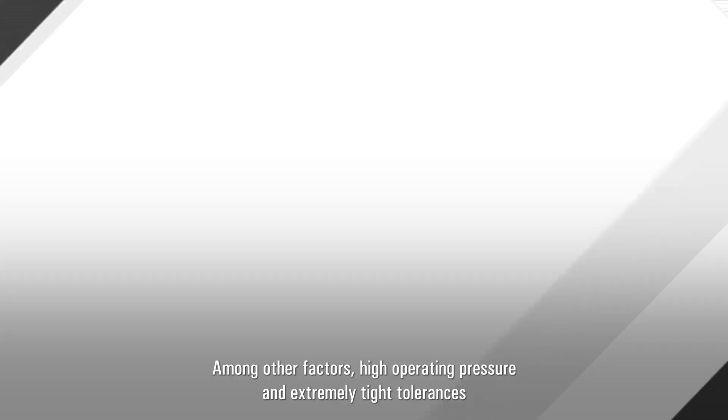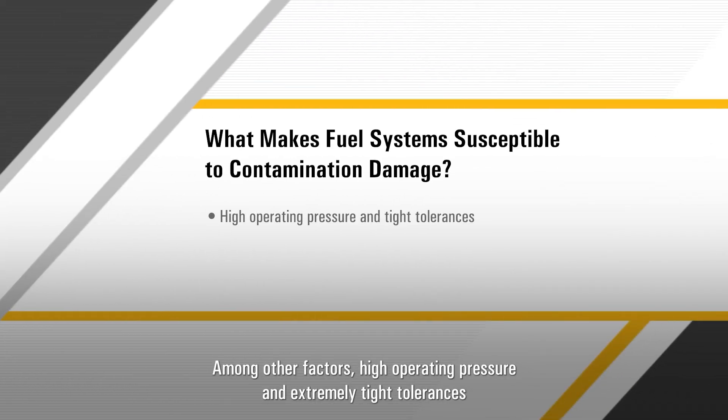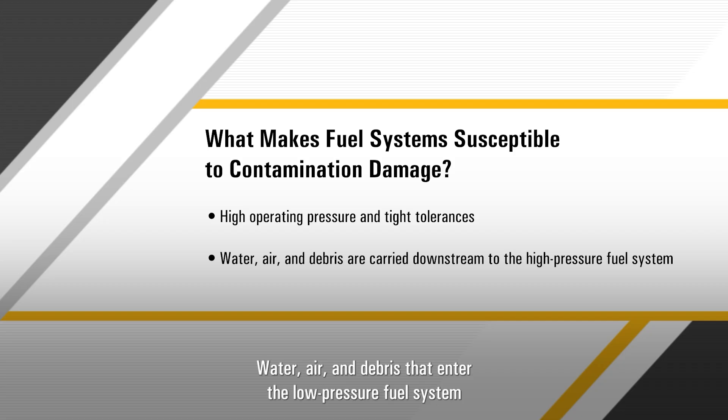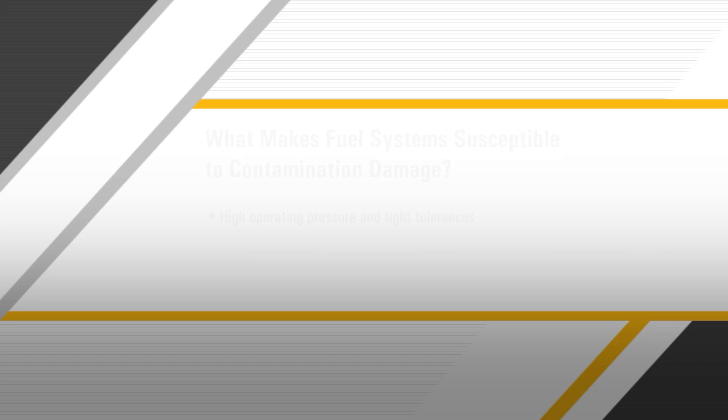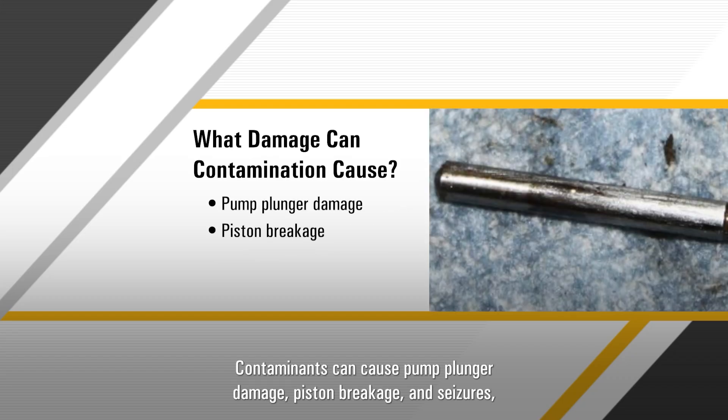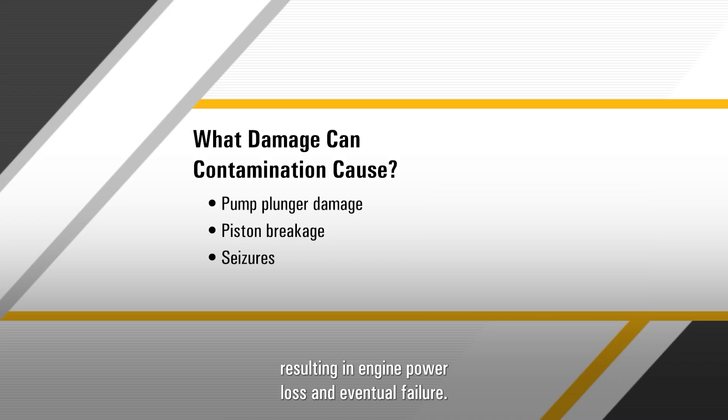Among other factors, high operating pressure and extremely tight tolerances make fuel systems susceptible to contamination damage. Water, air, and debris that enter the low-pressure fuel system are carried downstream to the high-pressure fuel system where they can do serious damage. Contaminants can cause pump plunger damage, piston breakage, and seizures, resulting in engine power loss and eventual failure.